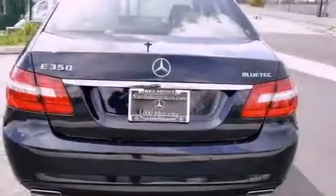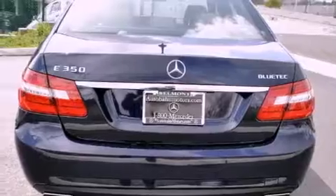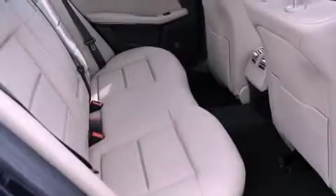Its top features include a sport suspension, a power moonroof, heated front seats, and lane-keeping assist.